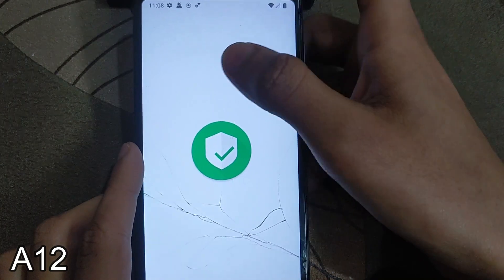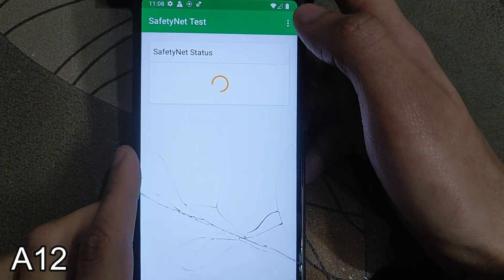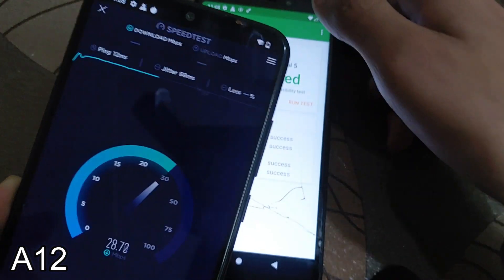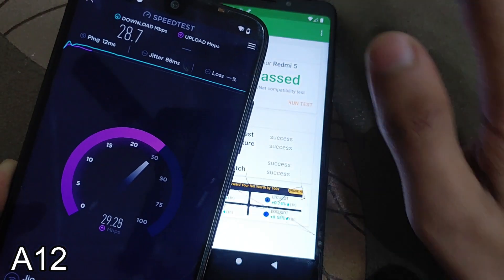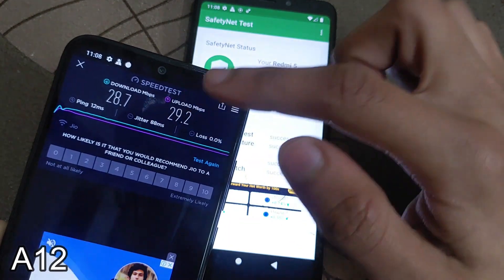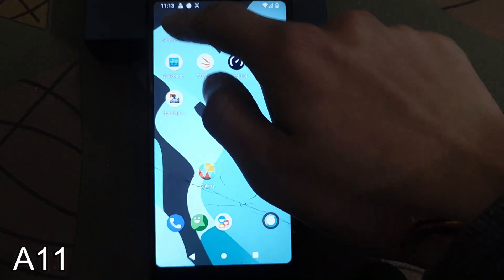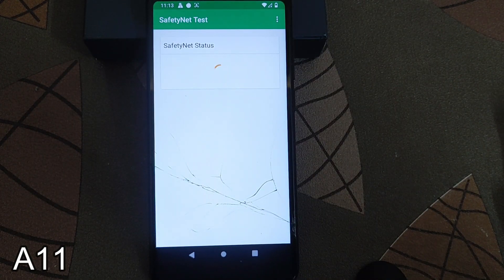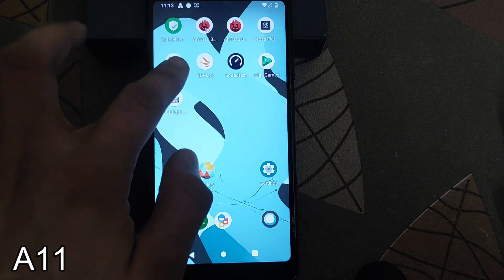Let's check the Safety Net — whether it is passed or failed. I have tested network speed on my Redmi Note 7 device; the Wi-Fi is the same but there is a much difference in speed. In this device the speed is very poor; in the other device you can see 28.7 Mbps. Safety Net is passed in this ROM. CTS profile is success and basic integrity is success.